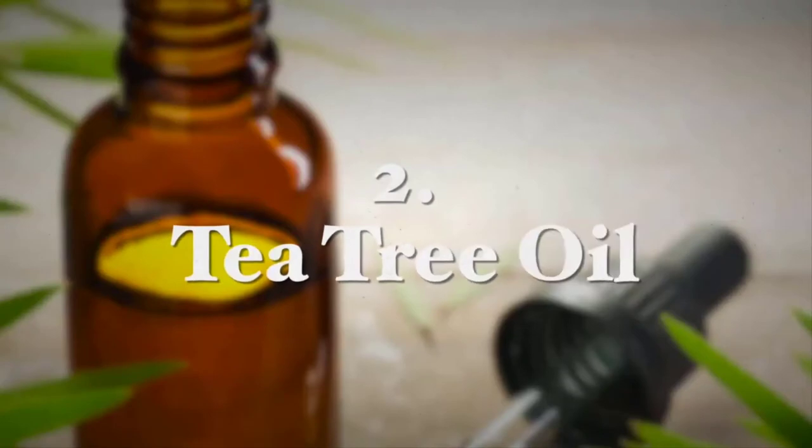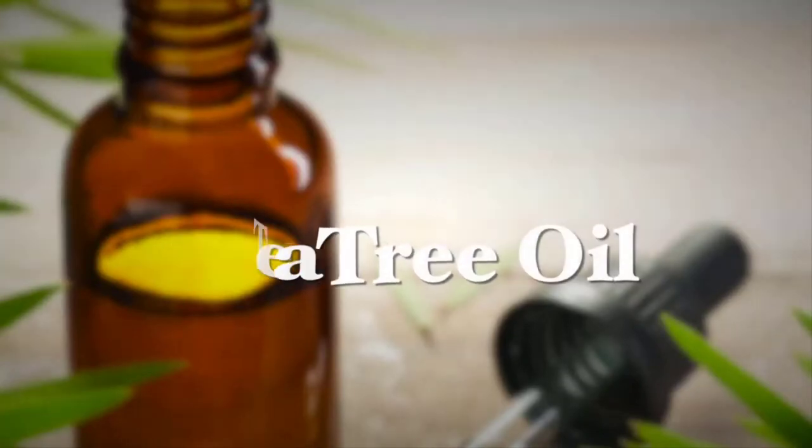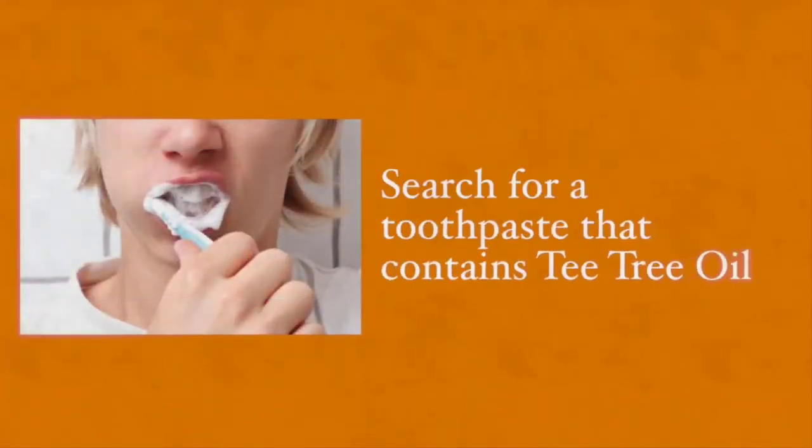Tea tree oil — according to a report from Clinical Microbiology Reviews in 2006 — was found to help in the treatment of gingivitis. Search for a toothpaste that contains this essential oil as an ingredient, which is very recommended. However, beware of using tea tree oil in its undiluted form as a treatment, since consuming it is toxic.